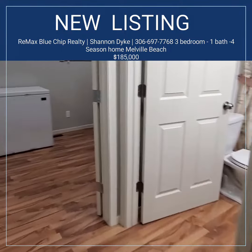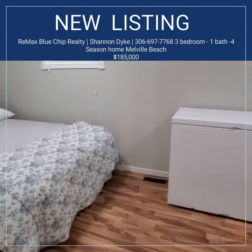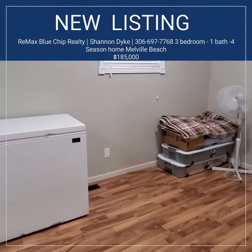This is a rare property as there are not many freehold properties left on Crooked Lake. If you'd like more details on this property, please contact me. Thank you.